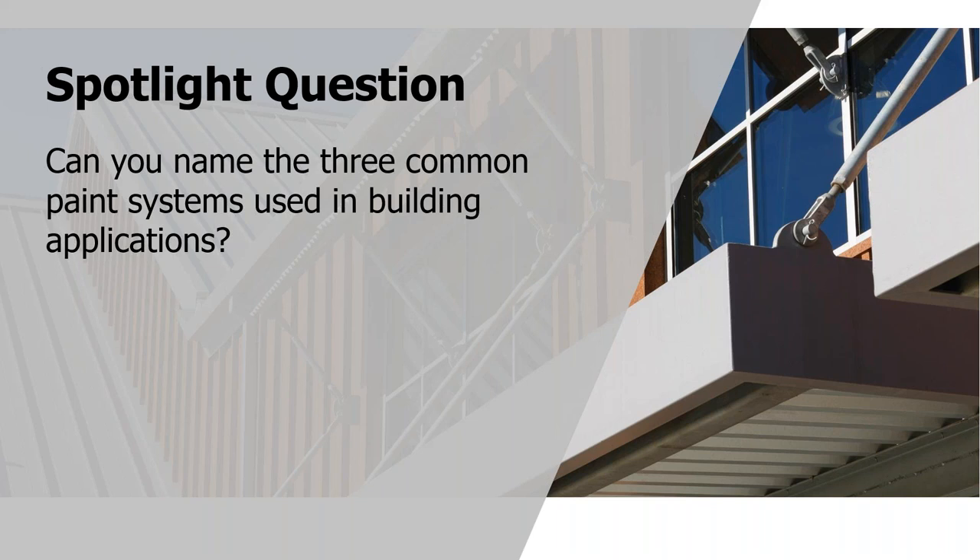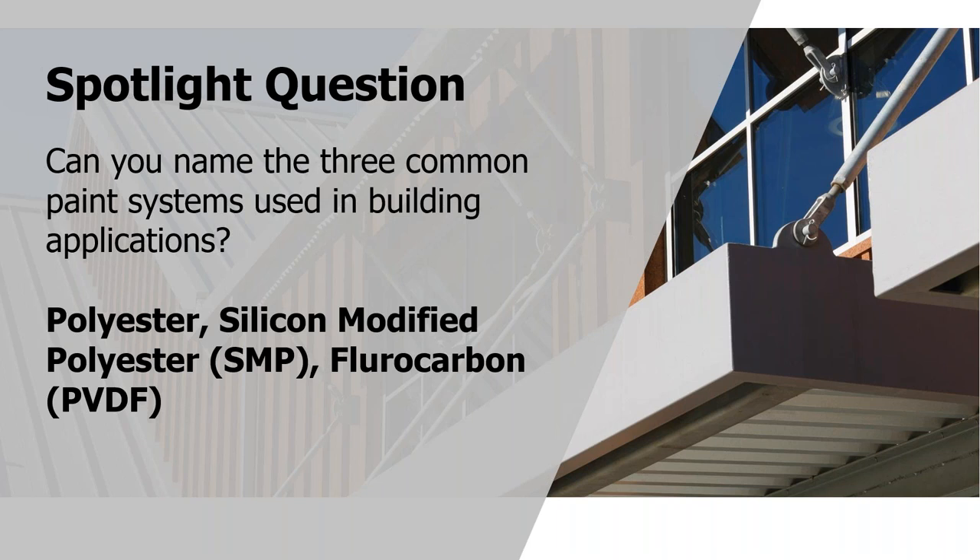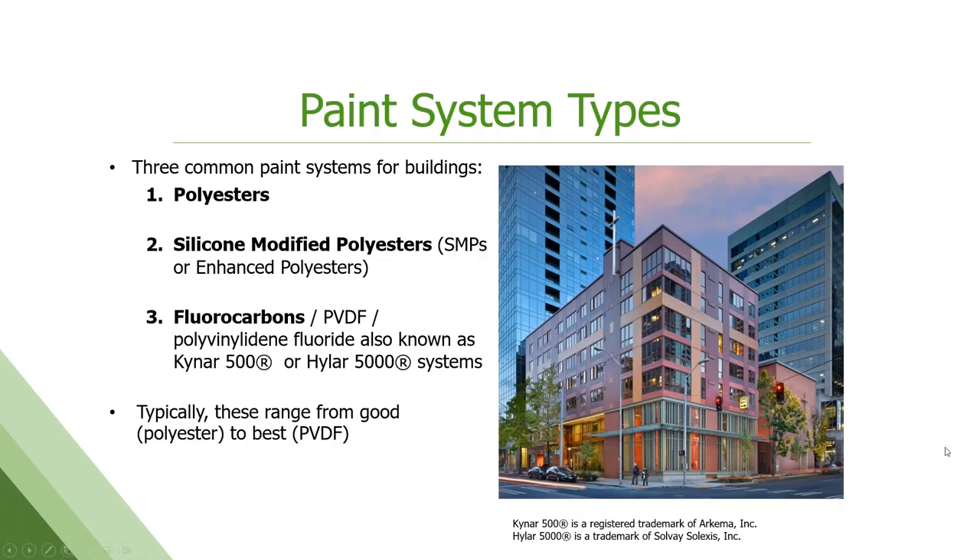Full disclosure, there's going to be a little bit of chemistry in this next section. Can you name the three common paint systems used in building applications? They are polyester, silicone modified polyester (SMP for short), and fluorocarbon or PVDF. It also goes by about five other names — as an industry we wanted to make it confusing for everyone. But these are the three big ones: polyester, silicone modified polyester, and fluorocarbon. We'll get into the differences and pros and cons of each.